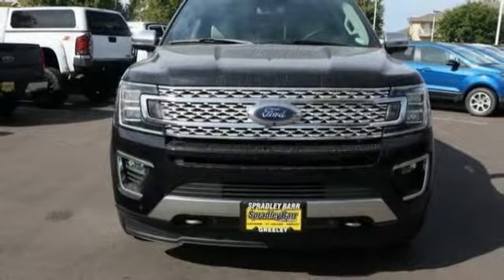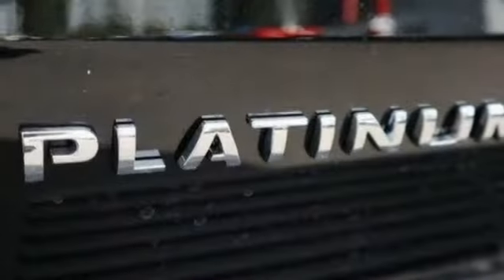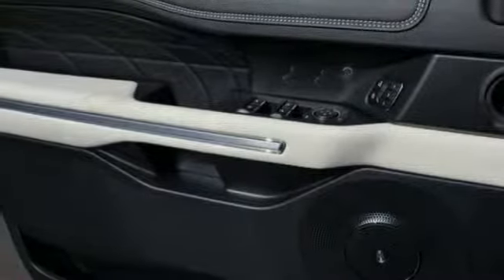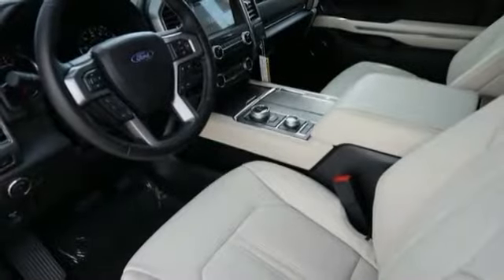Here are some of this vehicle's great options: perimeter alarm, roof rack, heads-up display, trip computer, cargo net, power adjustable pedals, power tilting steering wheel, compass.